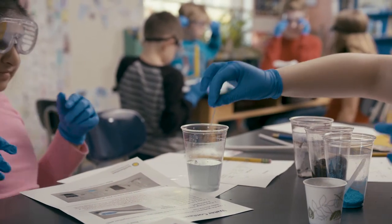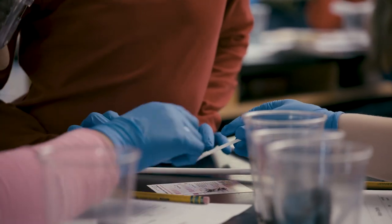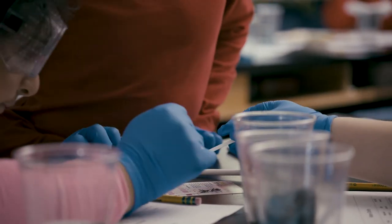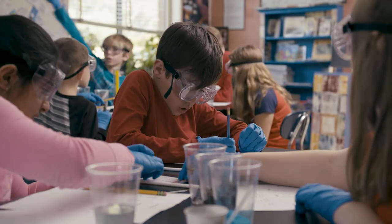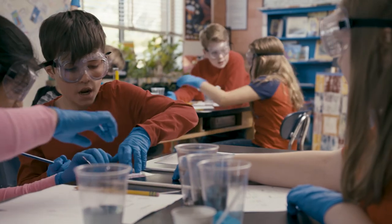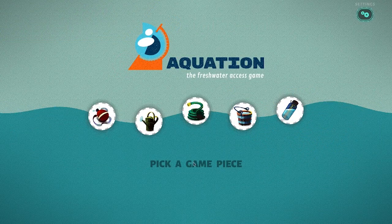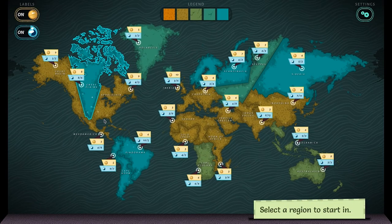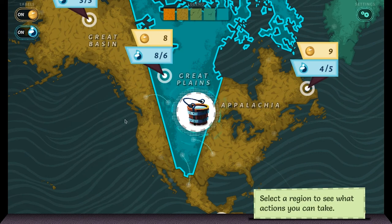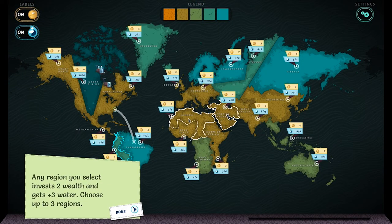Students design and test a water treatment system. Given the opportunity, students engage on the task at hand — they take responsibility and are motivated to be successful, taking great pride in their accomplishments. Next, students consider the problem of getting fresh water to where it is needed on a global scale. Students play the game Aquation, available through Carolina Science Online, where they decide where to build pipes, desalinate water, and conduct research in order to get fresh water to places that need it.